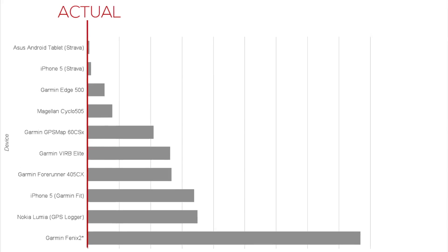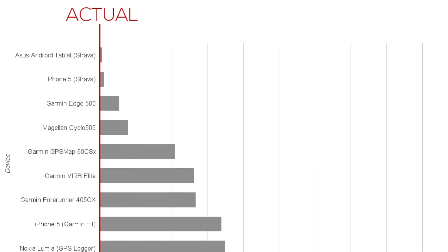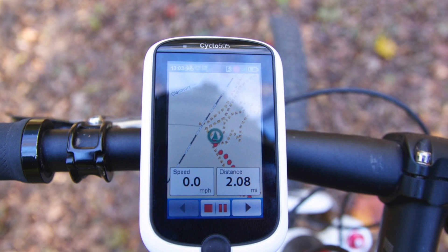Once again, the Strava app on iPhone and the Android tablet reported the narrowest elevation change, followed by the Garmin Edge 500 and Magellan Cyclo 505.